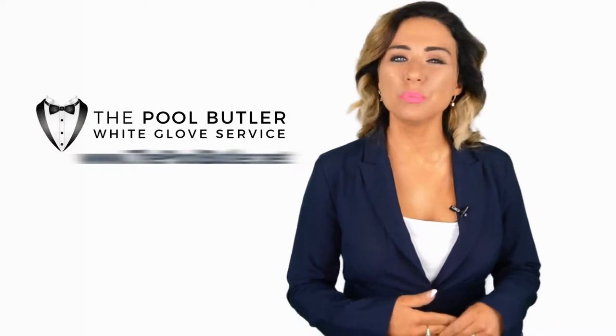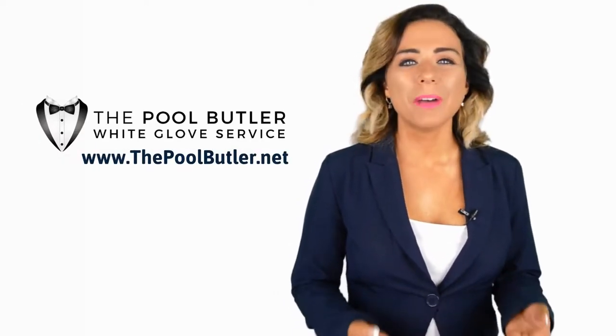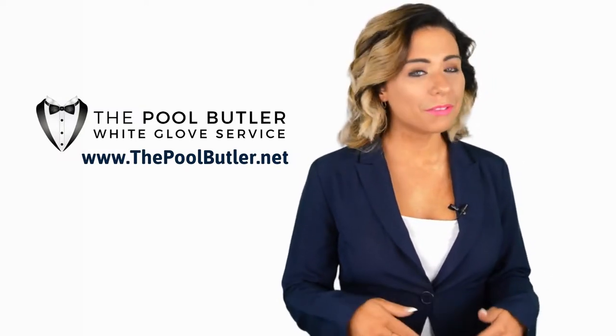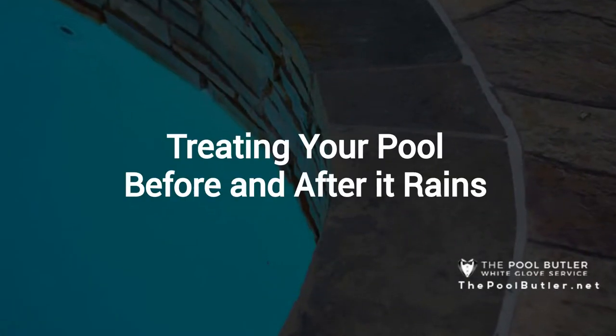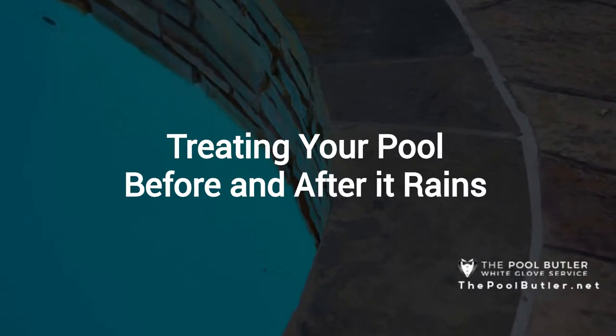Hi, welcome back to the Pool Butler YouTube channel. In this video we're going to spotlight one of our most recent blog posts. So without further ado, Robert, take it away. Thanks Jennifer, and thank you for watching our video about treating your pool before and after it rains.